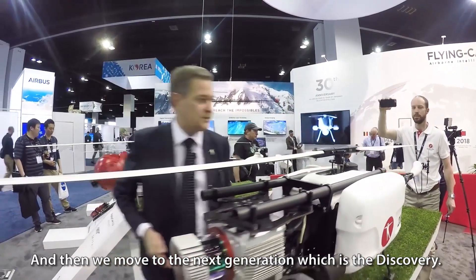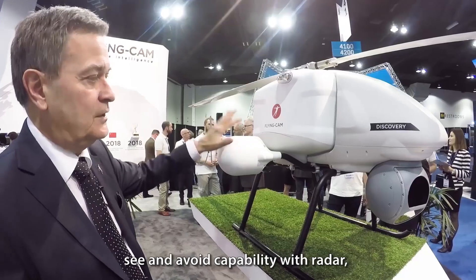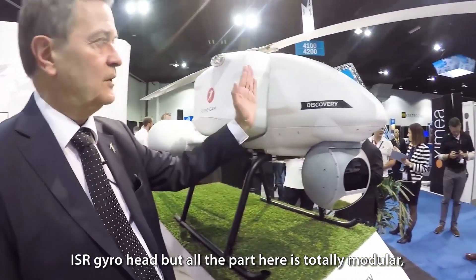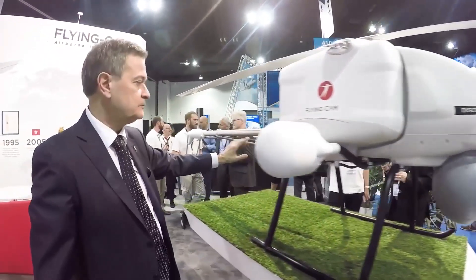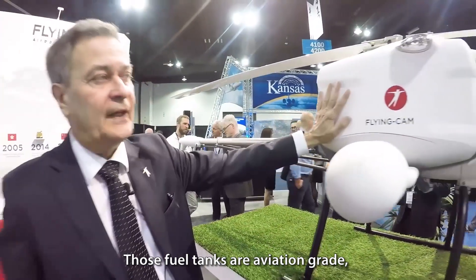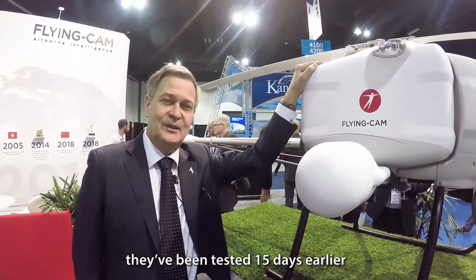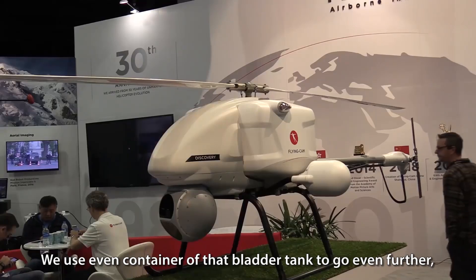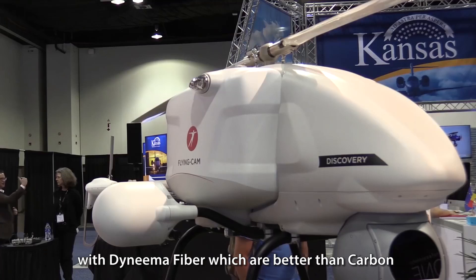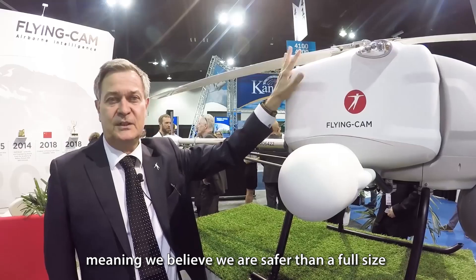And then we move to the next generation, which is the Discovery. Here we are in another league. This is a turbine machine, two hours flight time, 140 pounds, 30 kilo payload — 60 pounds payload — with see-and-avoid capability using radar, ISR, and a gyro head. All the parts here are totally modular. You could put whatever you want there, whatever you want here or even in the back. Those tubes can be extended to put anything there. Those fuel tanks are aviation grade, crash-proof with a bladder tank inside. They were tested 15 days earlier with a 50-foot drop test — and they passed.